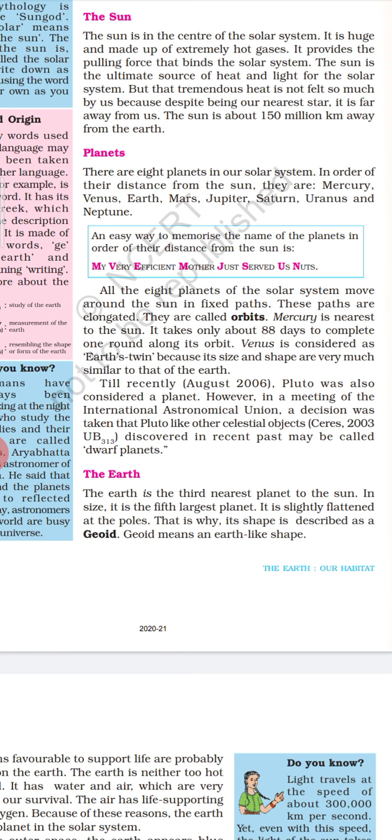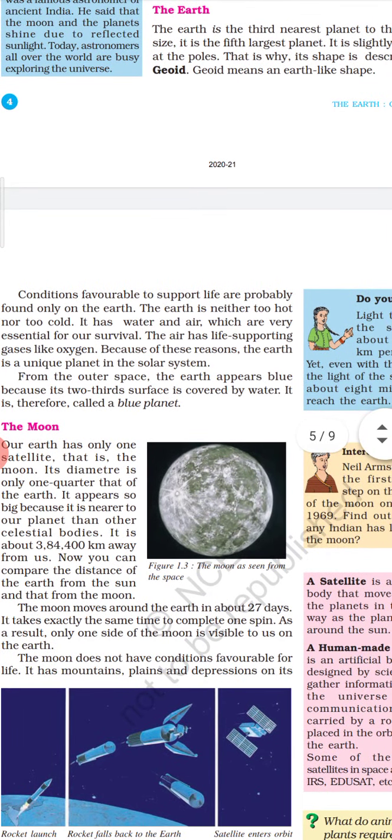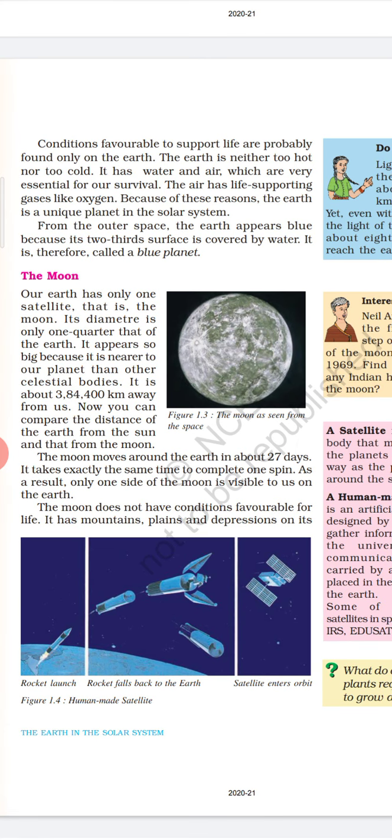It is slightly flattened at the poles. That is why its shape is described as geoid. Geoid means an Earth-like shape. Conditions favorable to support life are probably found only on Earth. The Earth is neither too hot nor too cold. It has water and air, which are very essential for our survival. The air has life-supporting gases like oxygen. Because of these reasons, the Earth is a unique planet in the solar system. From outer space, the Earth appears blue because its two-thirds surface is covered by water. It is therefore called the blue planet.